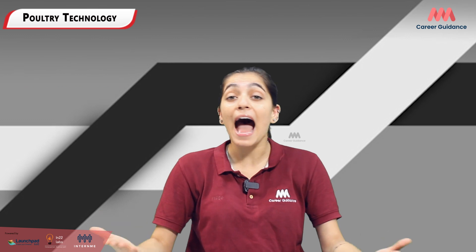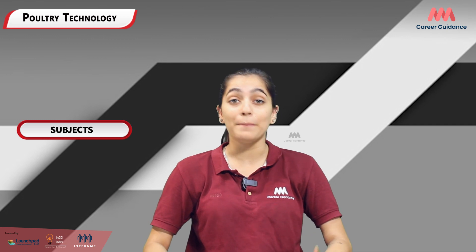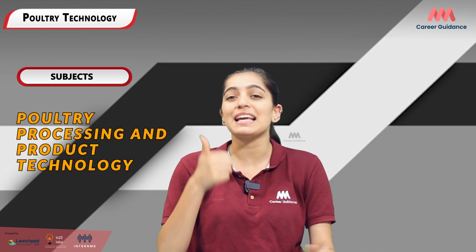Poultry technology is a specialized field of study that combines aspects of animal science, agriculture, veterinary medicine, and technology. Key subjects typically included in a poultry technology program include poultry nutrition, poultry breeding and genetics, poultry diseases and health management, poultry production and management, and poultry housing and environment.